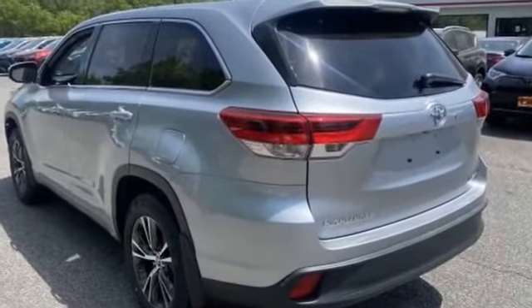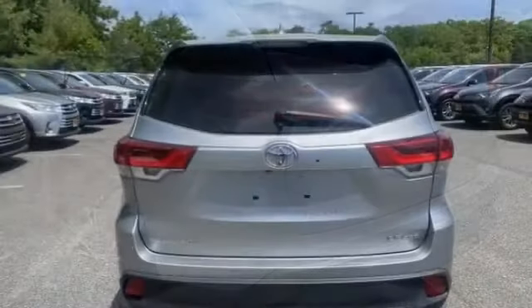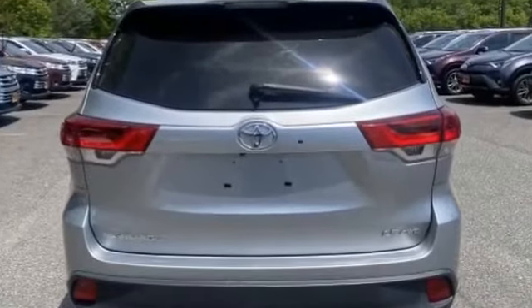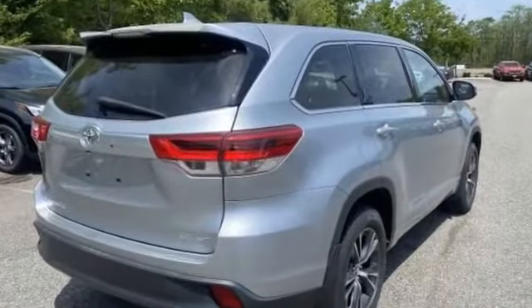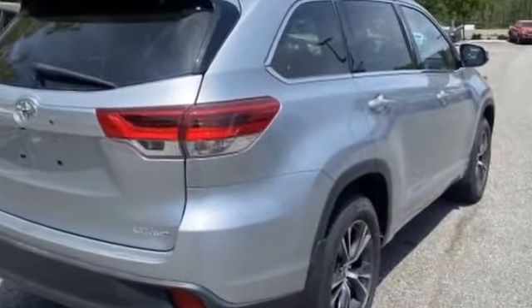Pass through rear seat, Bluetooth, brake assist, rear spoiler, keyless entry, front bucket seats, steering wheel audio controls, engine immobilizer, automatic headlights, auxiliary input, and aluminum wheels. Stop by the showroom for a test drive.